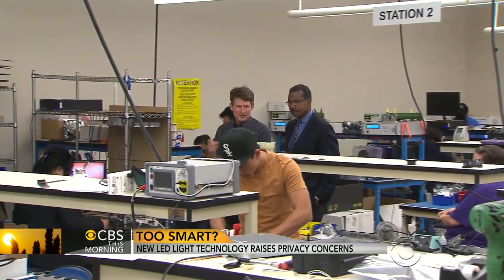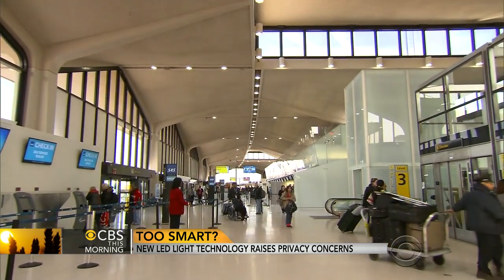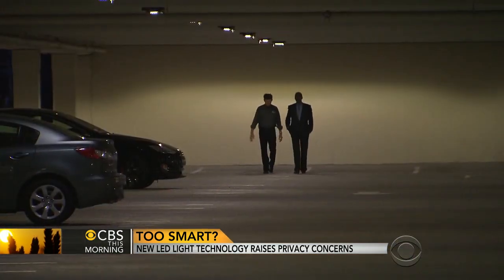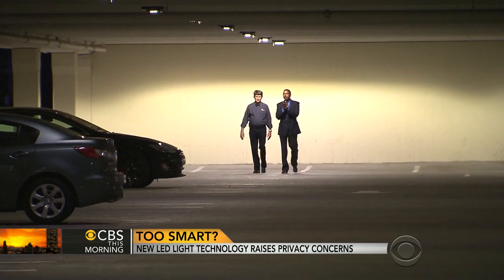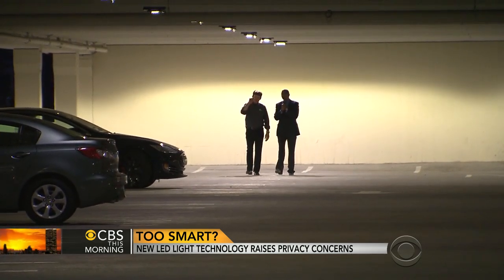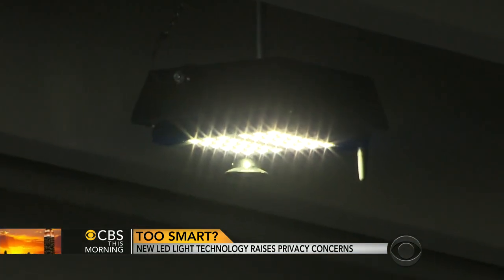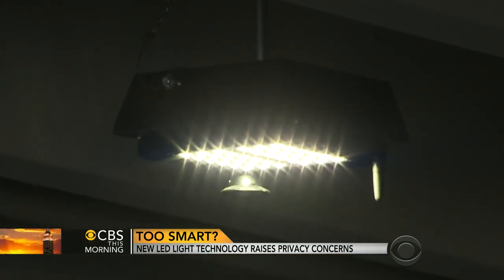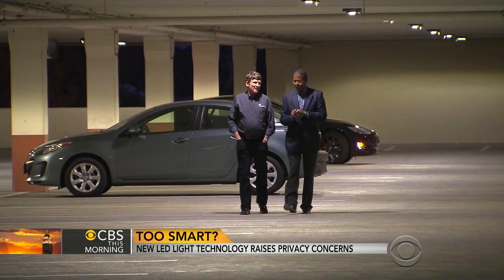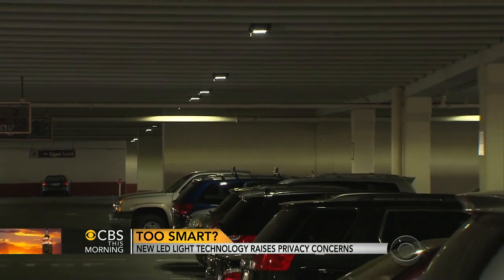Hugh Martin is president of Sensity, the Silicon Valley company that developed the smart lights at Newark and this parking garage in San Jose. There's a motion sensor in each individual light. This week they saved about $3,500 — over $182,000 a year in energy saved just from this.